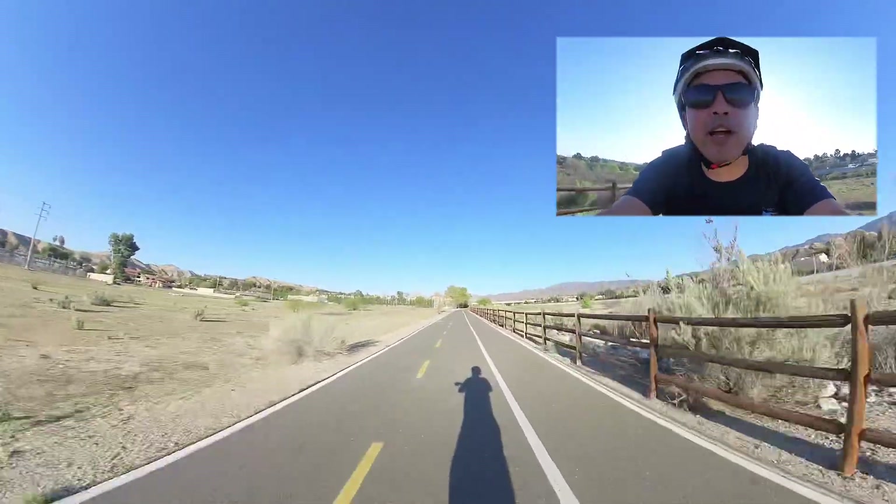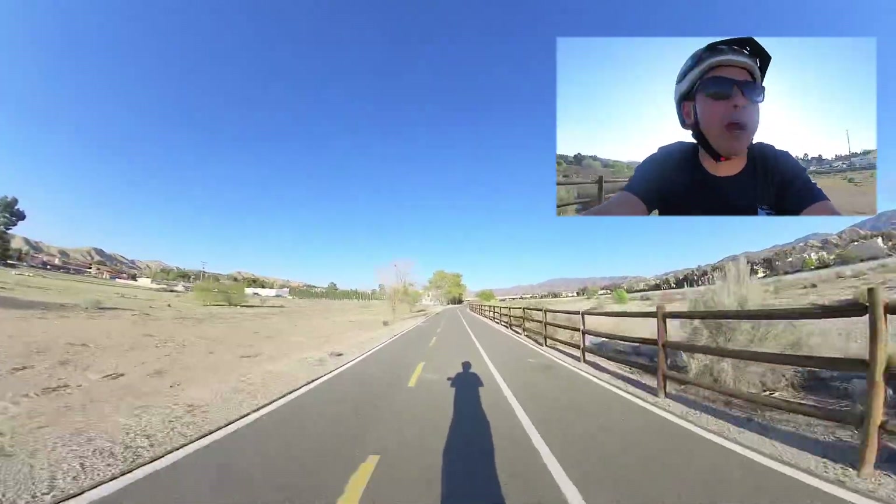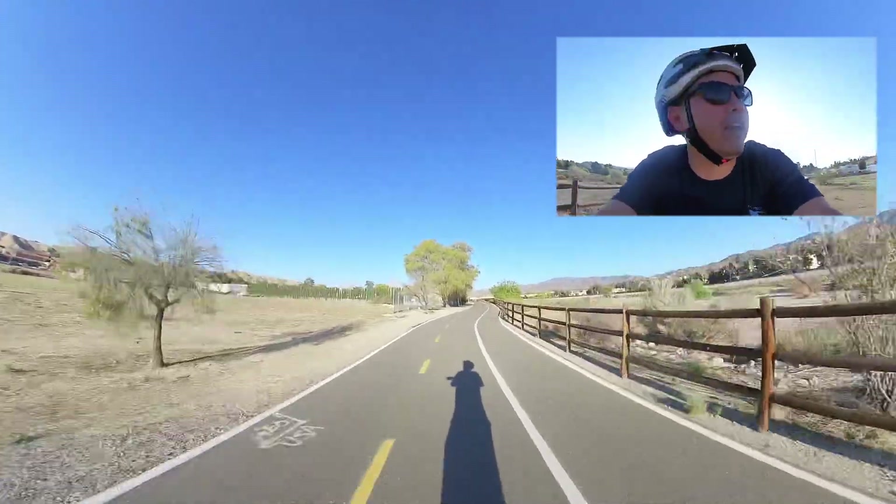Hey guys, it's been a while since I've been able to get out and get a good ride. Today's weather is just beautiful — got home from work and thought I'd do a little commentary because something cool really happened.